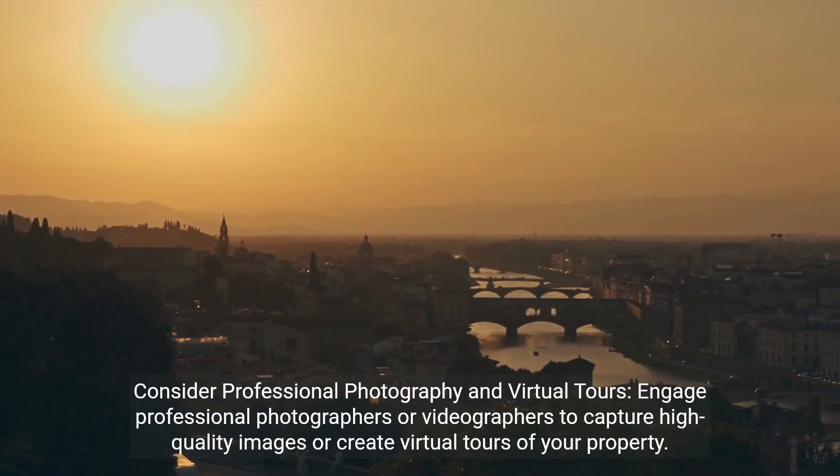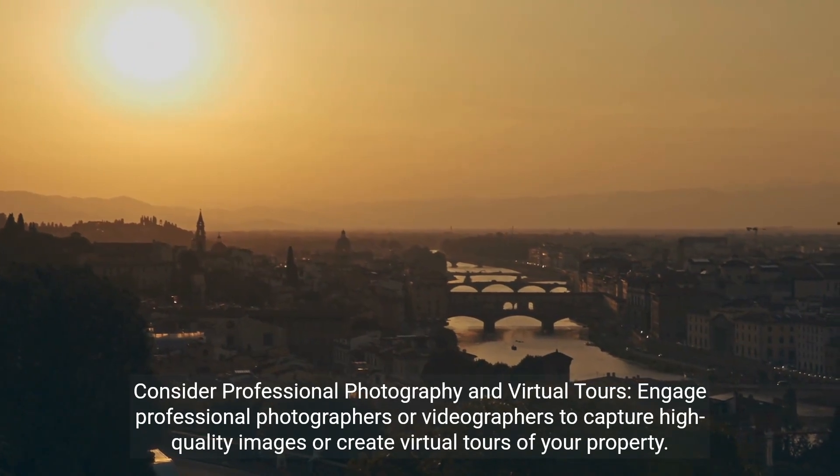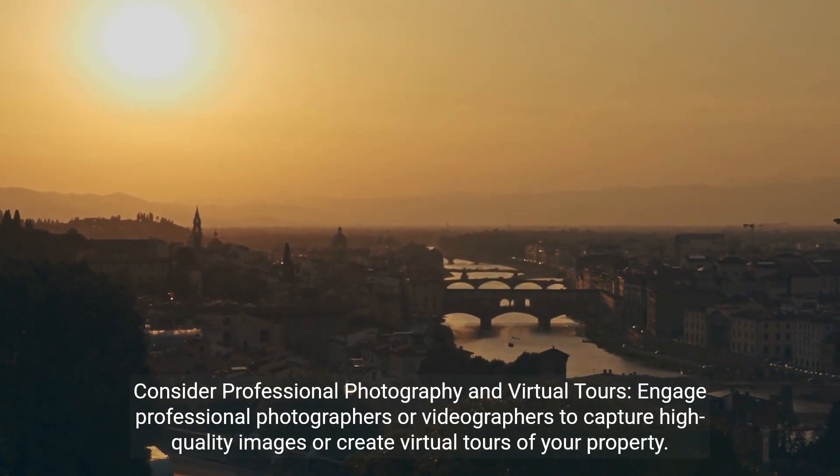Consider professional photography and virtual tours. Engage professional photographers or videographers to capture high-quality images or create virtual tours of your property. These visual assets can significantly enhance the online listing and attract more potential buyers.